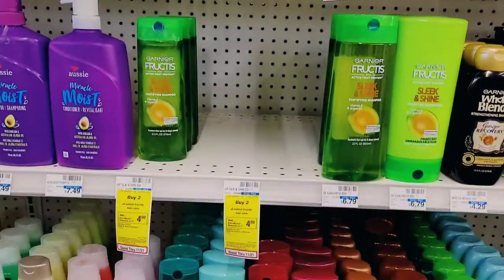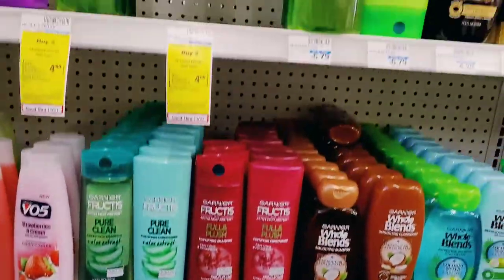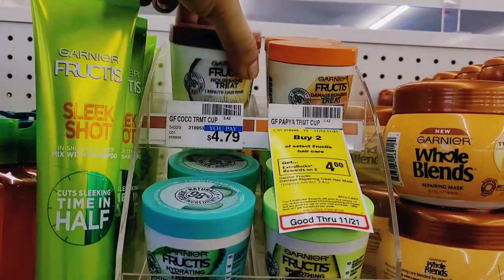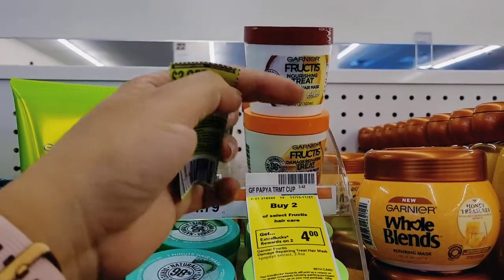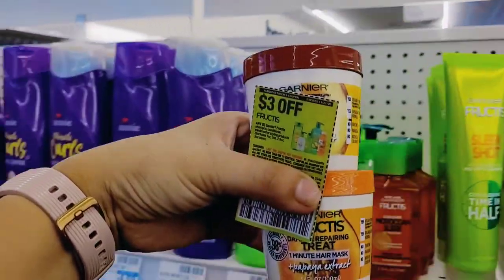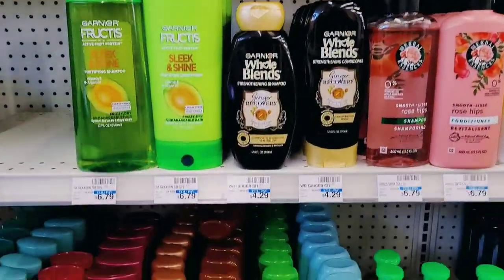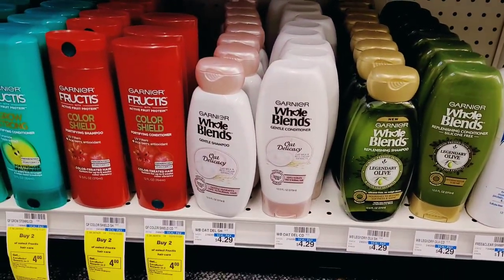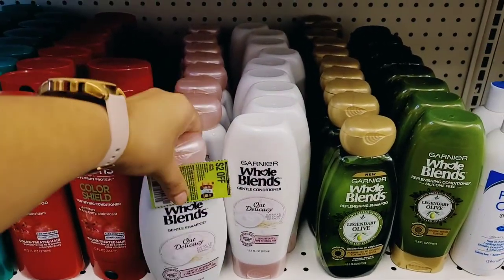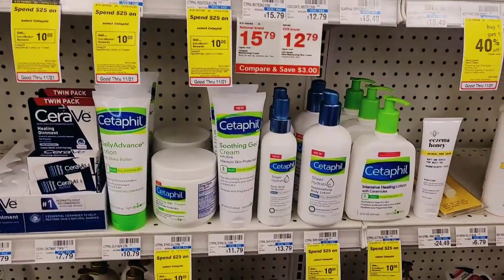Next I'm doing the Garnier Whole Blends and Fructis together. For the Fructis I picked up the hair masks — a little pricier but I needed to reach the $4 off $18 hair care CRT threshold. I picked up two Fructis hair masks at $4.79 each and used the $3 paper coupon from the 11/15 RetailMeNot. Then for the Garnier Whole Blends, I picked up two of the Oat Delicacy shampoo and conditioner, using a $2 off one paper coupon also from the 11/15 RetailMeNot.